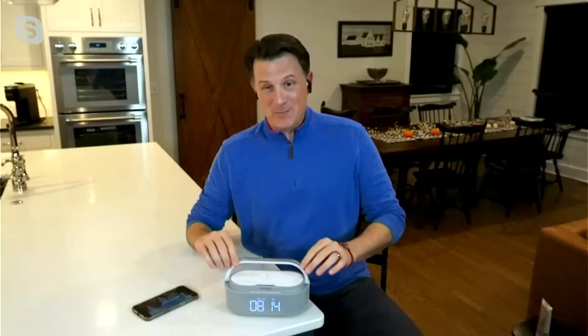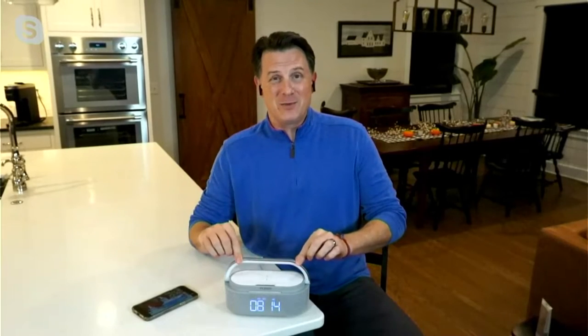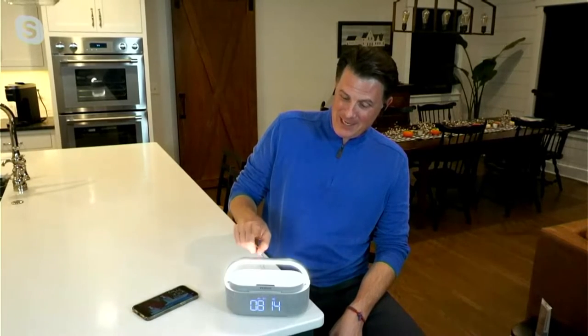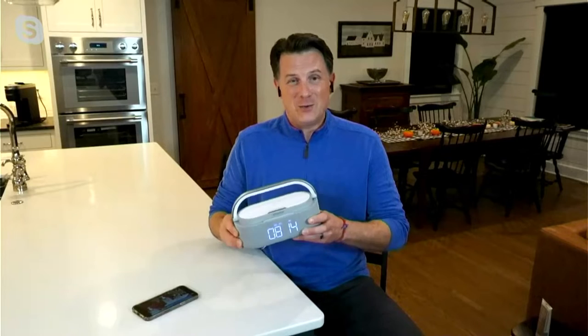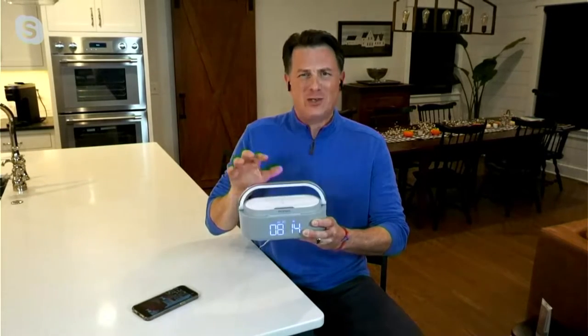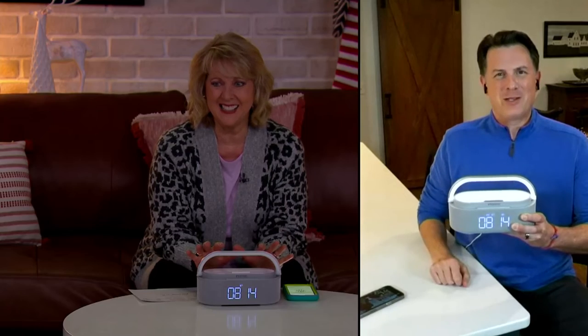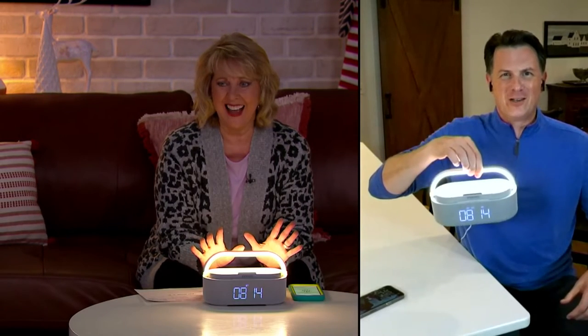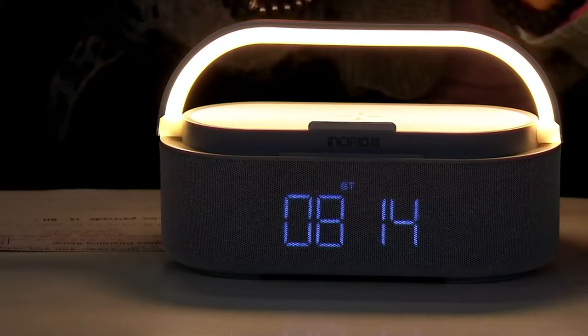The bar itself on the Incipio alarm clock — just tapping it actually brightens and dims the light. So when you're up in the middle of the night wondering where's the bathroom, where are my shoes — just a simple tap on the bar. It's like your old school little lantern you can take with you on the go as well.